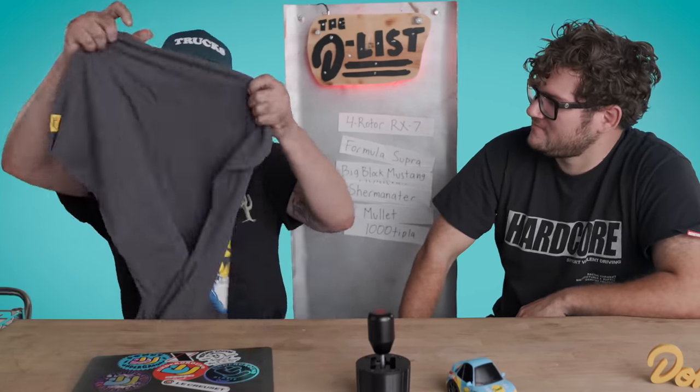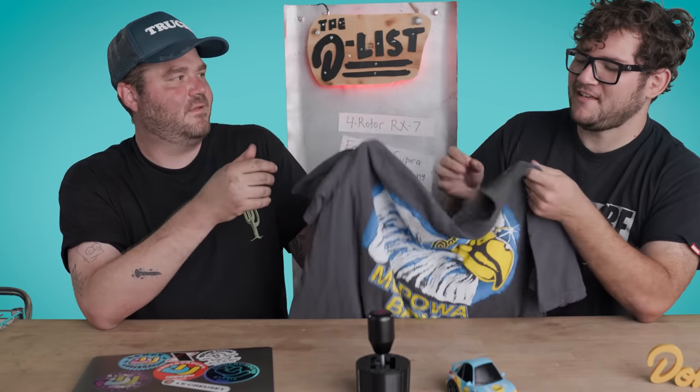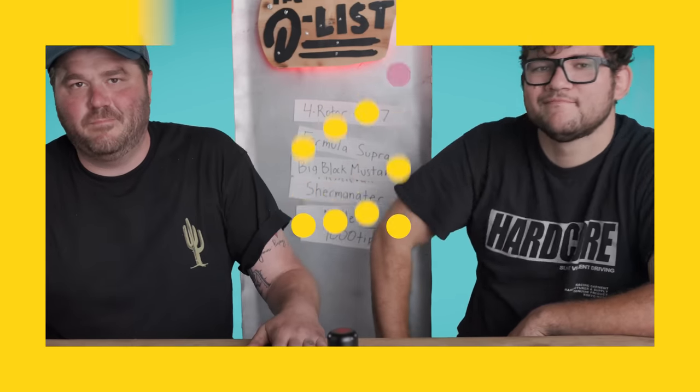Thank you guys so much for watching this video and every other video on Donut Media. We upload multiple videos every freaking week. To make sure you don't miss them, hit that subscribe button. We also make freaking clothes like this brand new Mo Power Baby Eagle shirt. This is one of my favorite shirts that we've ever made. It's soft but heavy — it feels sturdy. This is real screen printed. Follow Nolan on Instagram at Nolan J Sykes. Follow me at James Pumphrey. Peace!